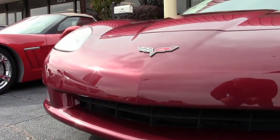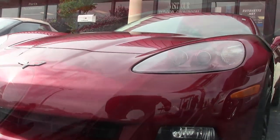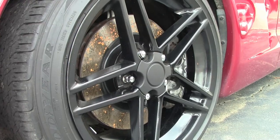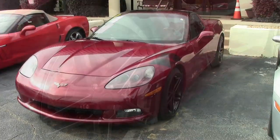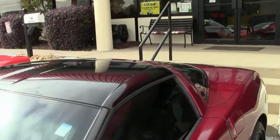Factory features on this car include the $4,795 3LT preferred equipment group. This includes heads-up display, memory package, tilt and telescoping steering, auto dimming mirrors, universal garage door transmitter, and dual power heated sports seats with airbags.